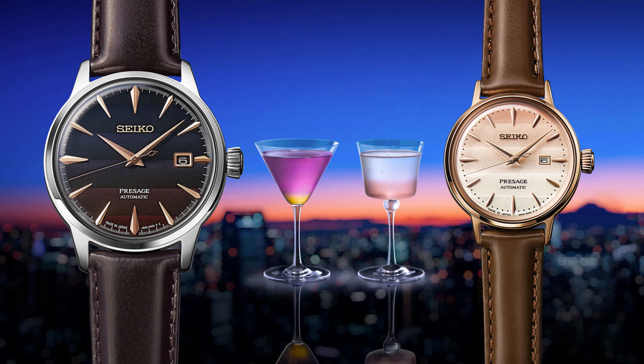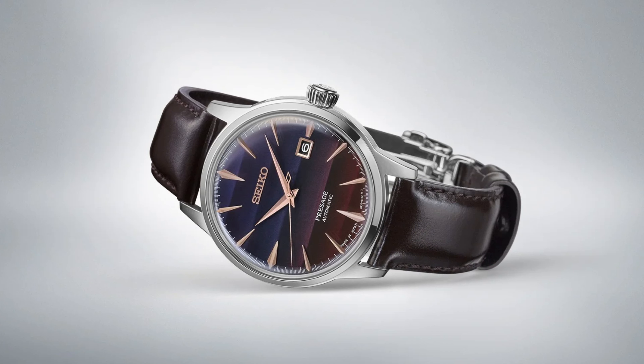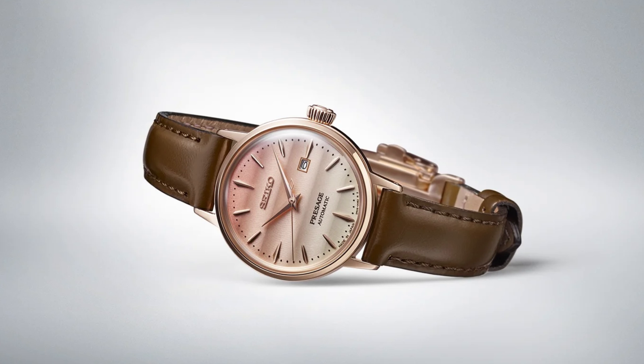The watch's case is rather simple, with the domed crystal to add that vintage feel. Paired with a gorgeous dial, the simplicity is what makes the watches so attractive. Fast forward to today, and the new Cocktail Time Seiko has just released adds two new elegant gradient dials to the collection.